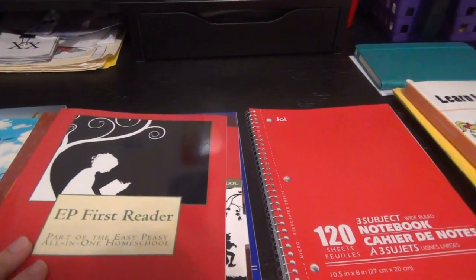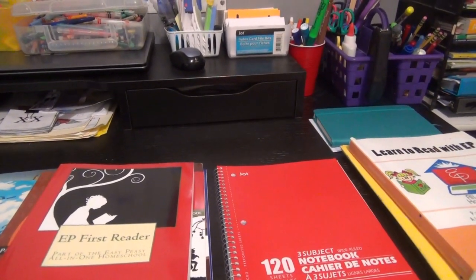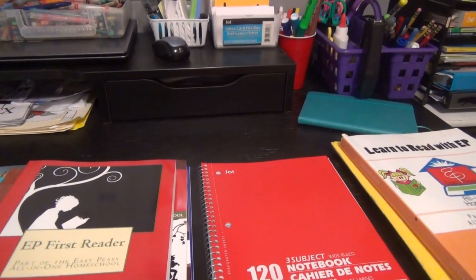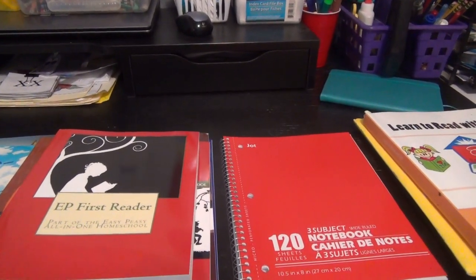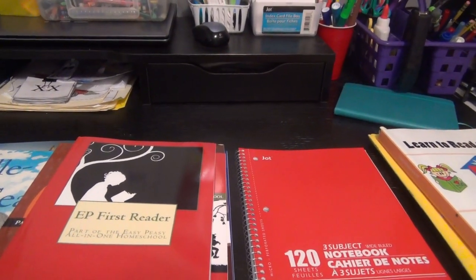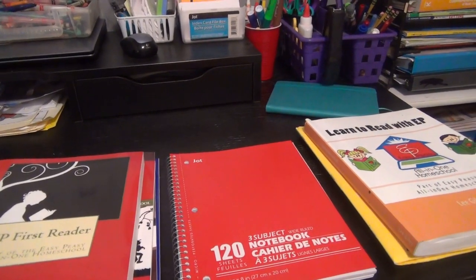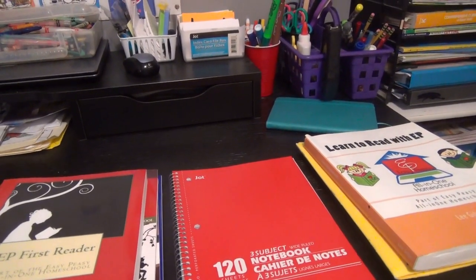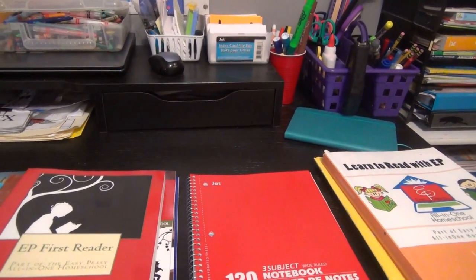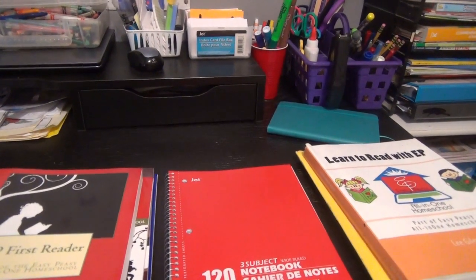For curriculum we use Easy Peasy, and I use it because it is basically free. I don't have to worry about making lesson plans - it's set up kind of day by day. When I was trying to pick a curriculum I was really overwhelmed with the choices and trying to lesson plan, so I found Easy Peasy. I love that there's a large, helpful community on Facebook, it's all laid out, and I have a base to start with. I can add on top of that if we want to dig deeper into things.